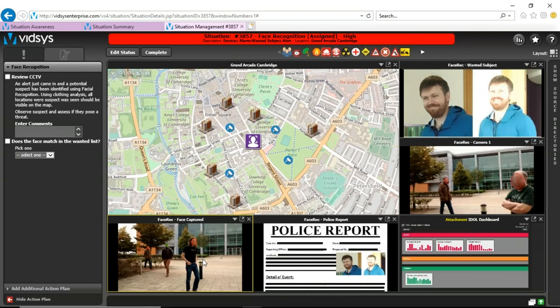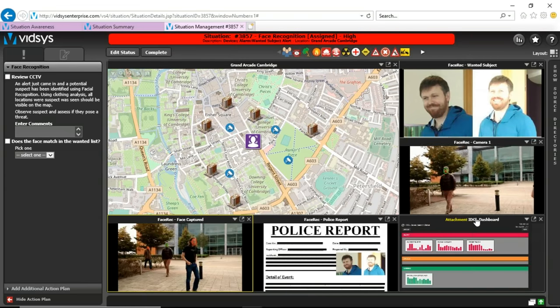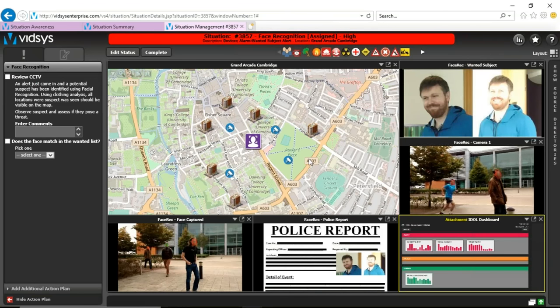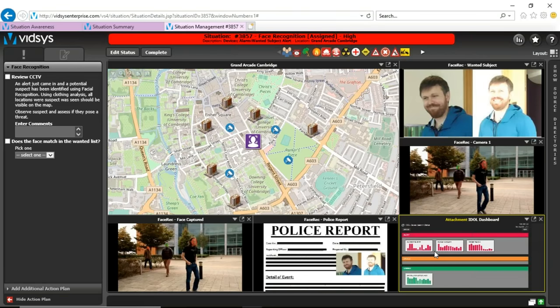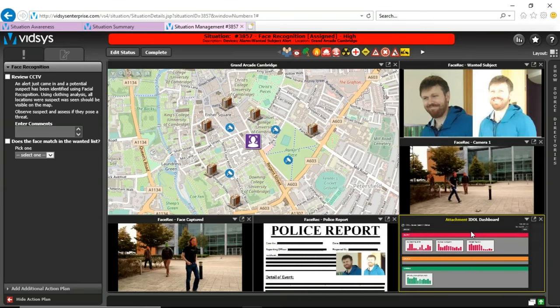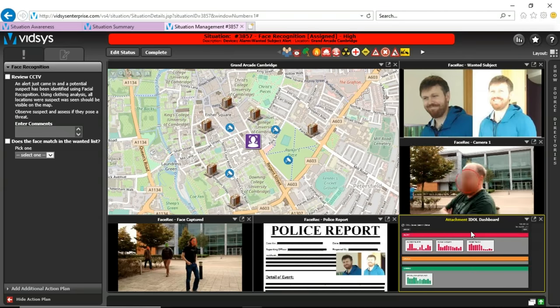Another thing that face analytics can do is demographic analysis. So we can look at not just face recognition, but other attributes such as gender, age group, or ethnicity. And what Sid is showing is a dashboard as well. We're going to go to the event security demo next, where we'll also talk more about the dashboard.